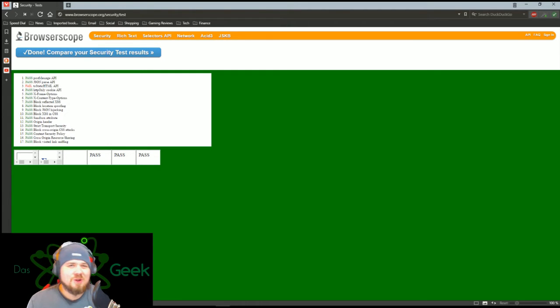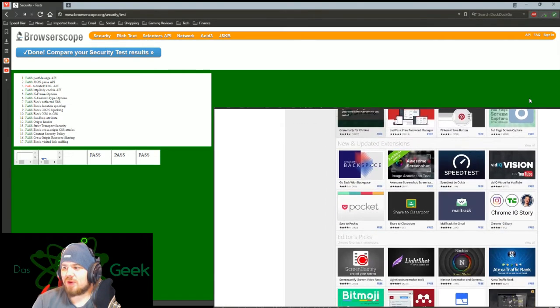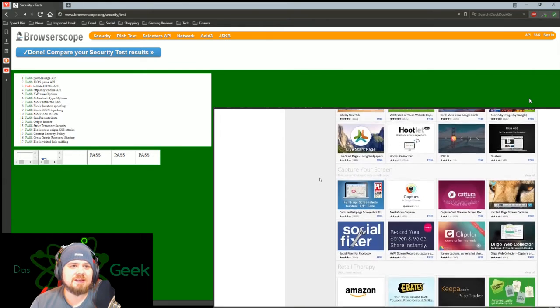That means you can use all of Chrome's extensions. You can go right to the Chrome store and add their extensions — AdBlock Plus, Dashlane, anything you utilize from Chrome you can install here. There's a huge advantage from an extension standpoint. Chrome certainly has one of the best galleries of extensions out there, and a lot of people write for it.